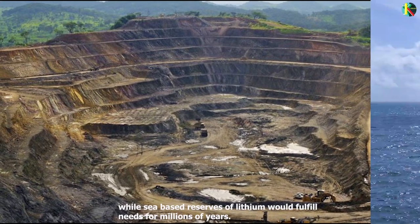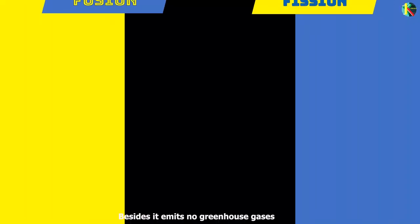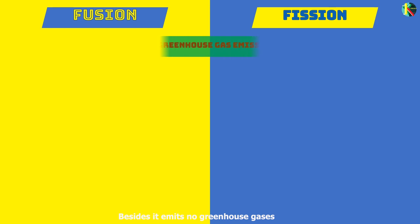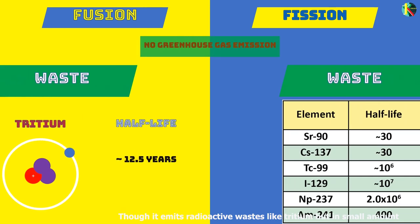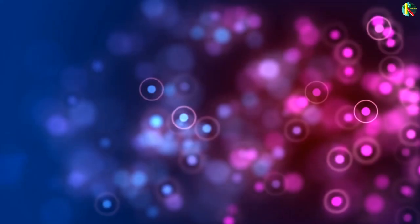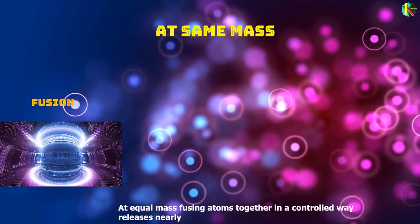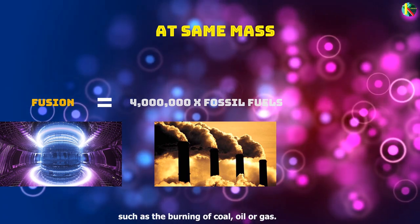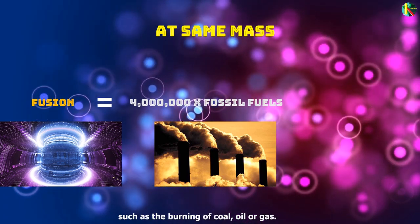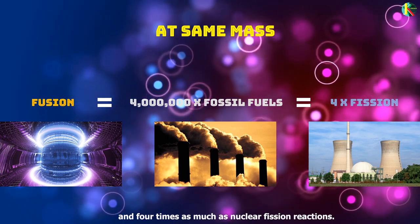Terrestrial reserves of lithium would permit the operation of fusion power plants for more than a thousand years, while sea-based reserves of lithium would fulfill needs for millions of years. Besides, it emits no greenhouse gases, though it does emit radioactive wastes like tritium, but in small amounts, and its half-life is much shorter than that of fission wastes. At equal mass, fusing atoms together in a controlled way releases nearly 4 million times more energy than a chemical reaction such as burning coal, oil, or gas, and 4 times as much as nuclear fission reactions.